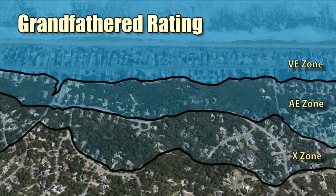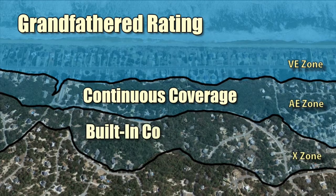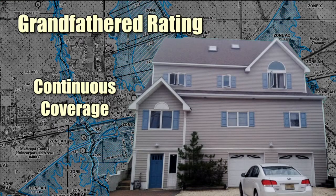Grandfathering allows property owners to lock in flood zone and base flood elevation information from a previous flood map when that rating approach is more favorable. It does this in two ways: using what is called the continuous coverage rule as well as the built-in compliance approach. The continuous coverage rule applies to property owners who buy a policy before the map revision and continue to renew it without a break in coverage. By doing that, they lock in the previous flood zone or even the previous base flood elevation. This part of the rule applies to all buildings in your community.